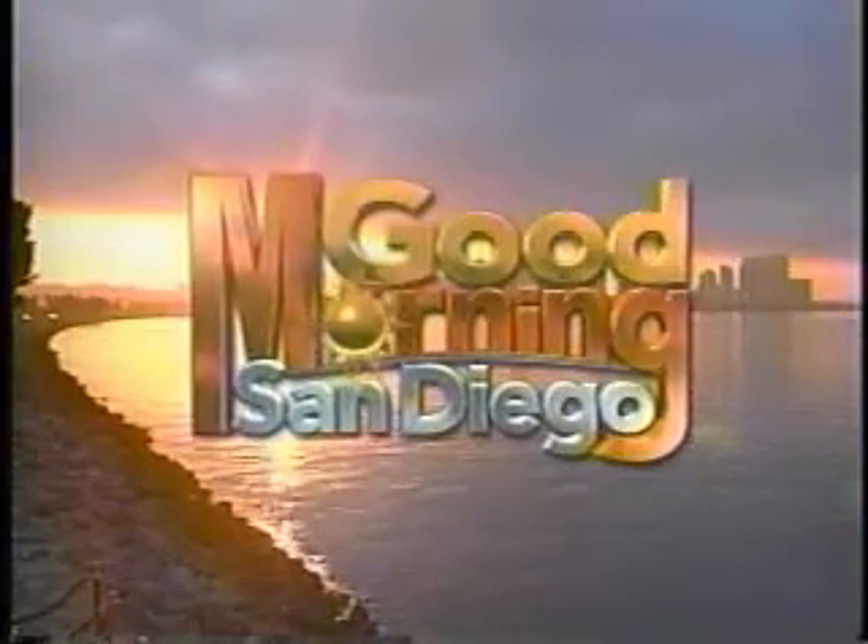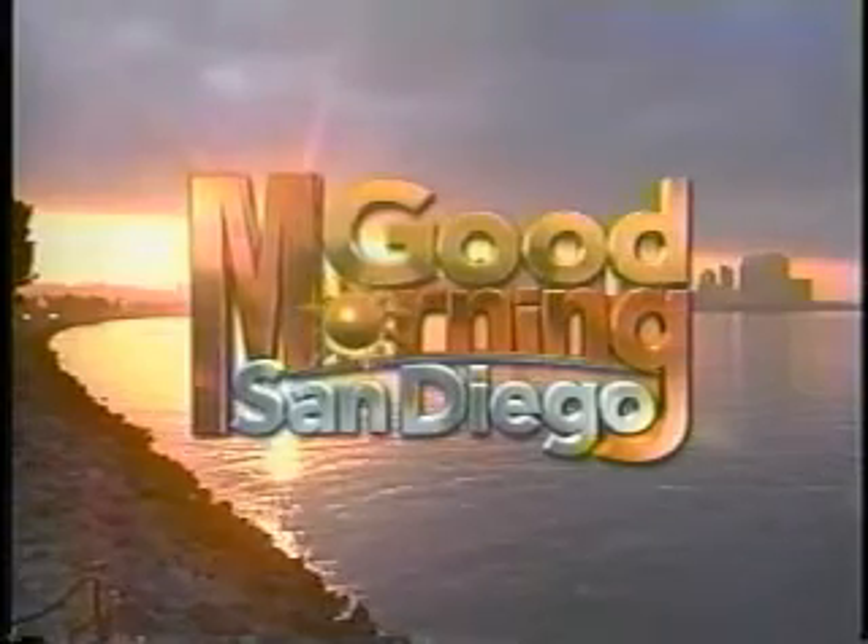Welcome to San Diego's most popular local morning news. Good morning, San Diego. Good morning, I'm David Davis. And I'm Bridget Naso.